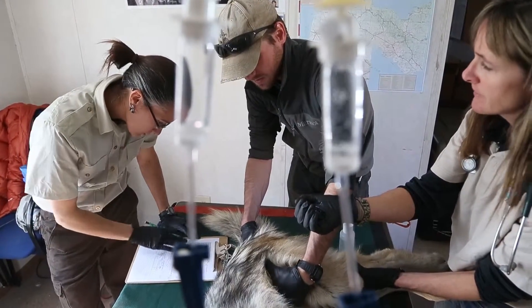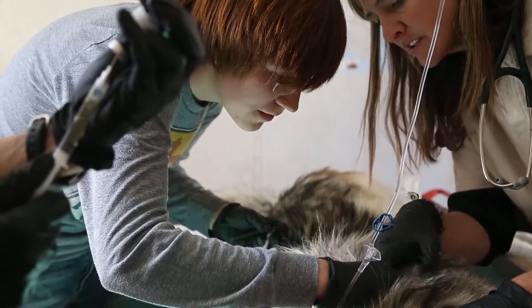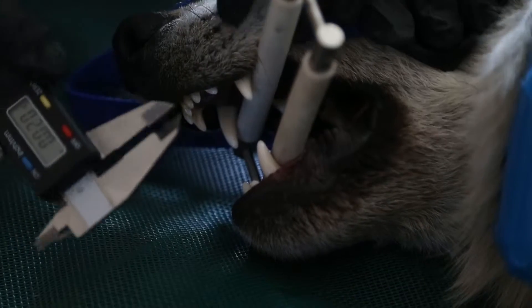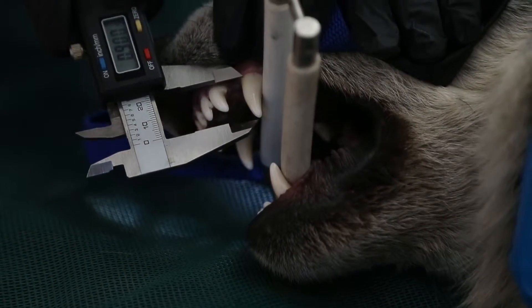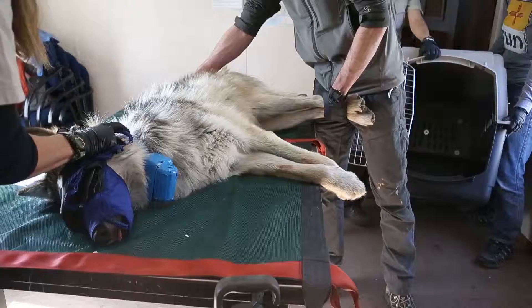People don't realize it, but just being a wild animal, it's hard. These wolves are going after elk with their mouths to kill them and bring them down, and sometimes they do suffer injuries. So if we do see one that seems like it's crippled or injured, we'll try and catch that and just give it medical attention.